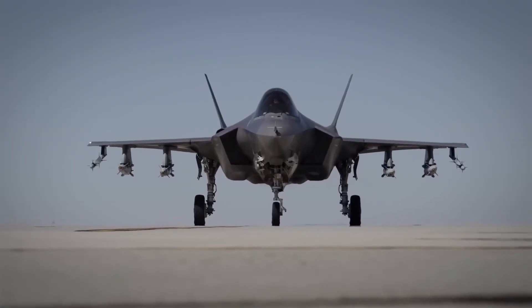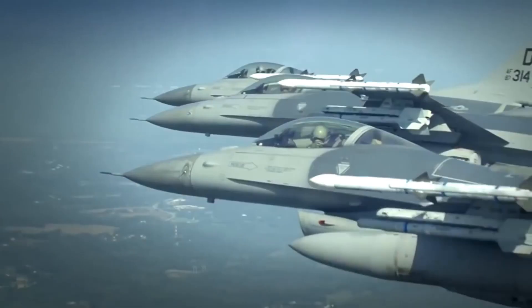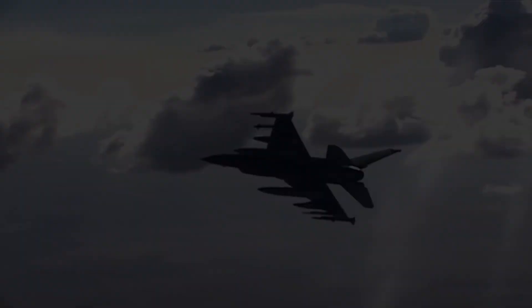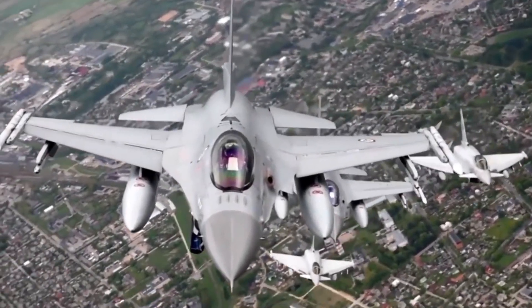These are just some of the most iconic fighter jets. Each one of them has its own strengths, weaknesses, stories, and fans. Which one is your favorite? Let us know in the comments below.